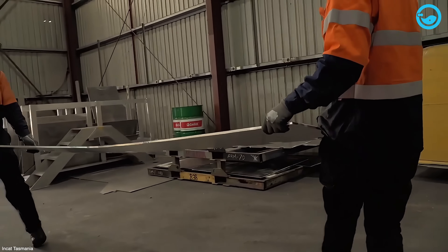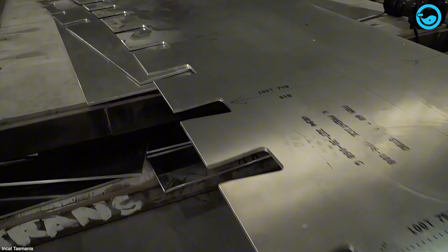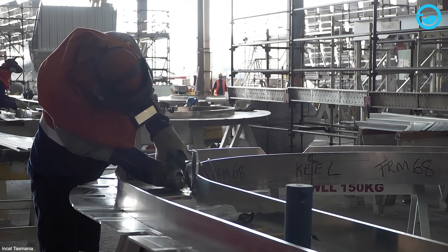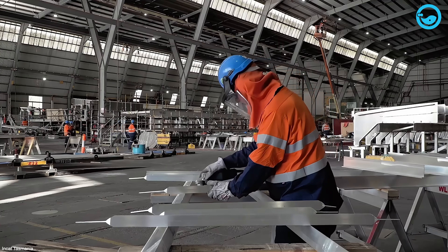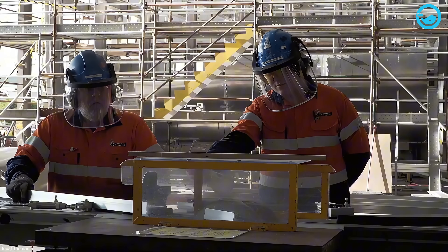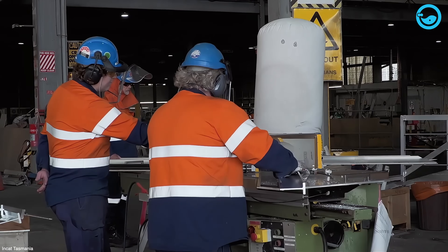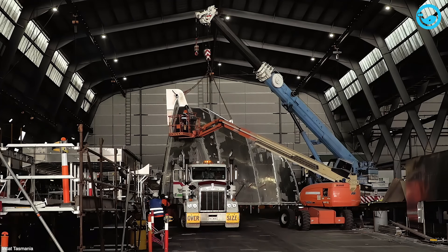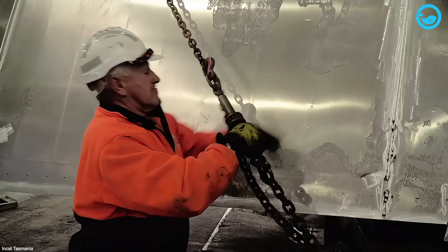After cutting, the plates head over to the construction hall. This is where the ship's pieces — both big and small — start getting put together beforehand, a process called pre-fabrication. They build large sections or modules, then lift and carefully move them into place. Doing it this way means the crew can work faster and smarter, often cutting down the total build time.